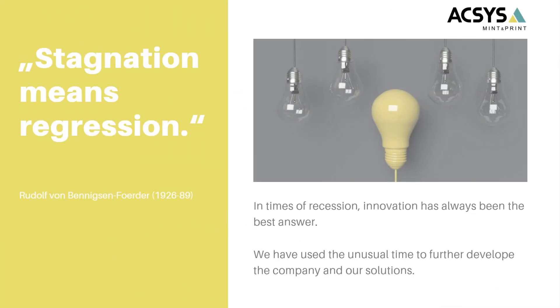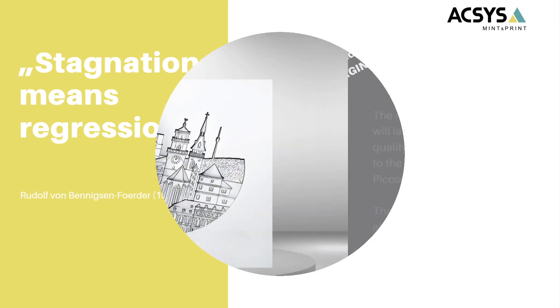You know AXS already as a very innovative company with modern solutions. We believe that innovation and new technologies — pushing technology to its boundaries and limits — is the greatest catalyst for progress. With that said, let's jump into the first innovation: the femtosecond laser and the pulse forging process.